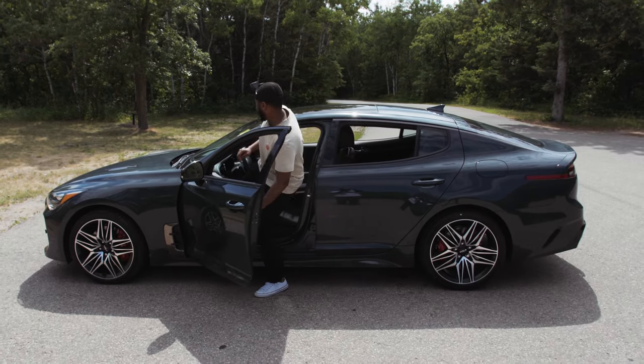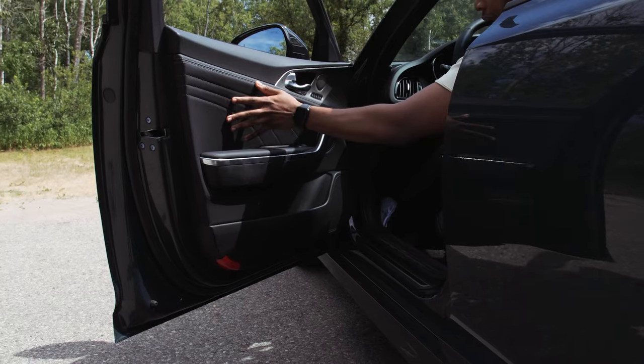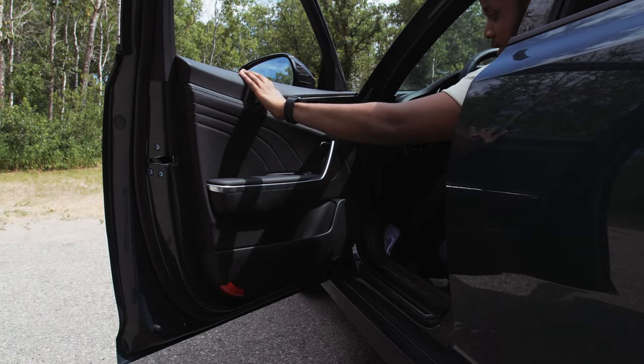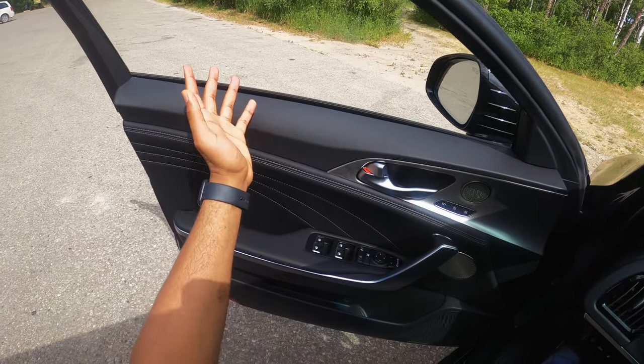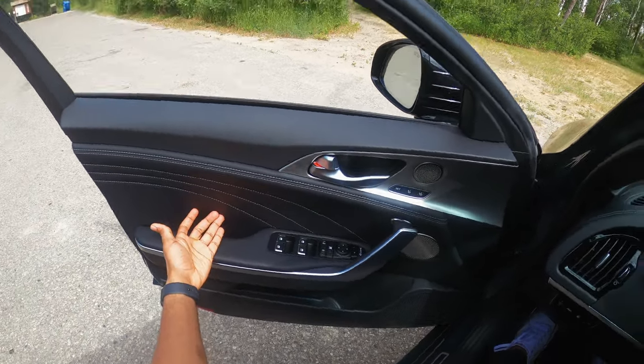2022 Kia Stinger. The door sounds nice and solid. The door panel — I like that Kia used leather down here, but I would have loved to see leather up here as well. They had to cut costs in certain areas in order to keep this car affordable, but at least you get some sort of leather.